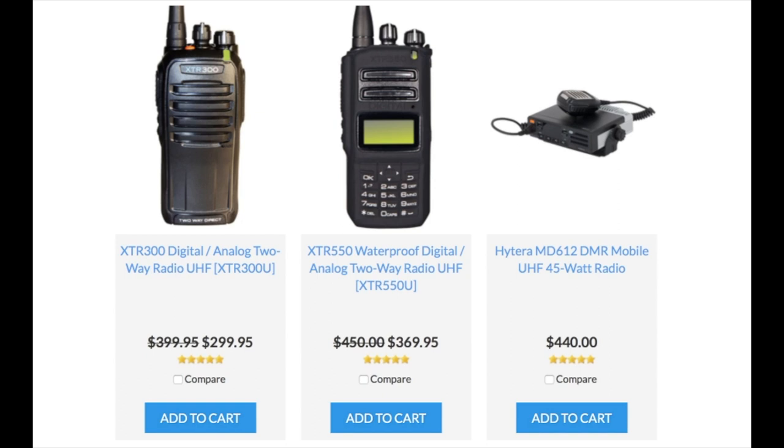Next, let's take a look at the Hytera MD612 DMR mobile two-way radio. That's 45 watts. So if you have any vehicles, snowplows, or tractors, this is a great option to put in there. It operates in analog or digital, so if you have analog two-way radios you can work with those. It can also work with any of the TDMA digital Motorola radios and Vertex radios as well — a great, affordable option.